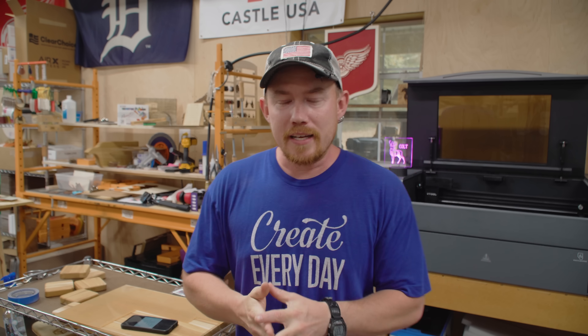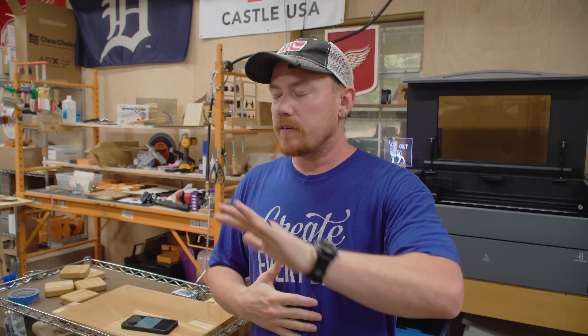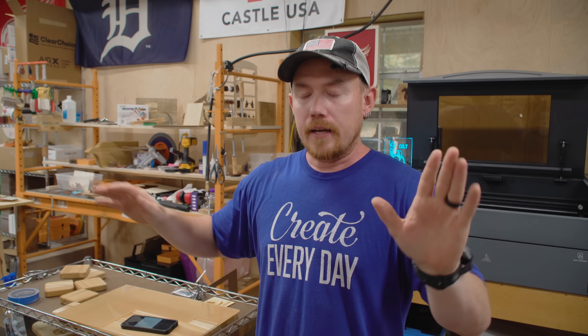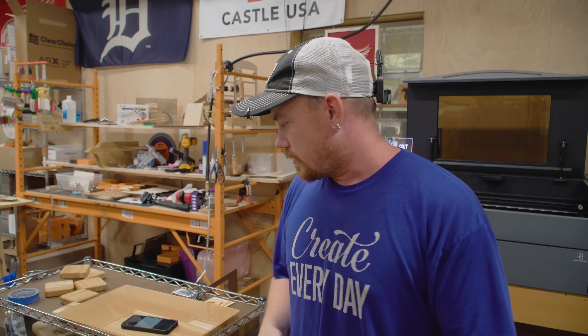Hey folks, how are you doing? Hopefully you're all having a great day today. This video is about making money with a laser engraver. Now I know some of you out there have no desire whatsoever for anything laser related. I get it, totally fine. But I encourage you to stick around because we're talking about money here and everybody loves money — some people a little bit too much, I would say.